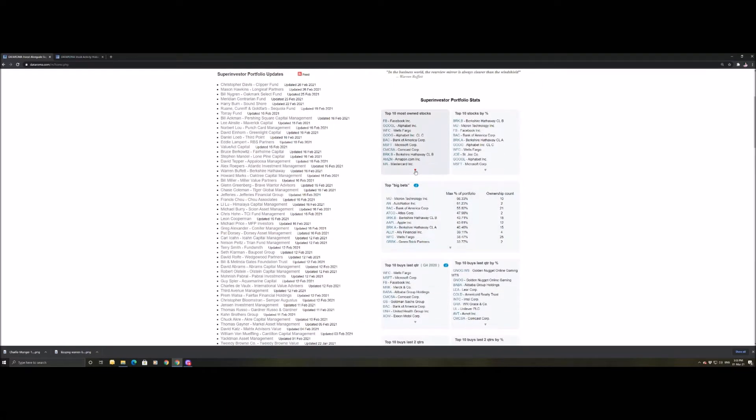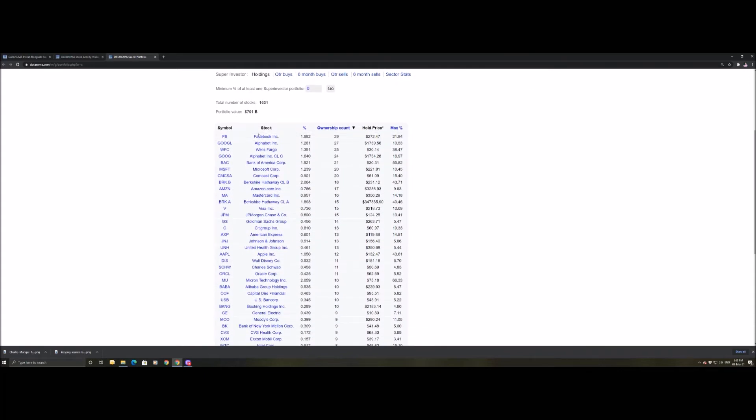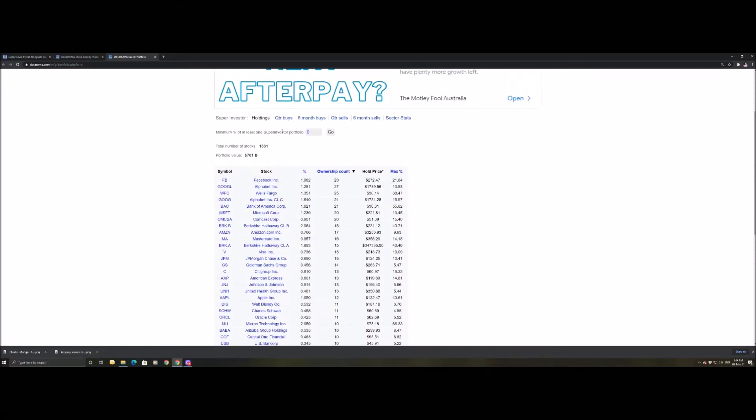Going back to the main page — individuals aren't the only thing you can look at. You can also look at the top 10 most owned stocks. We can see that Facebook is in 29 of these portfolios, making up roughly 1.982% of the portfolio with an average hold price of $272.47, and the maximum percentage in one super investor's portfolio is 21.84%.